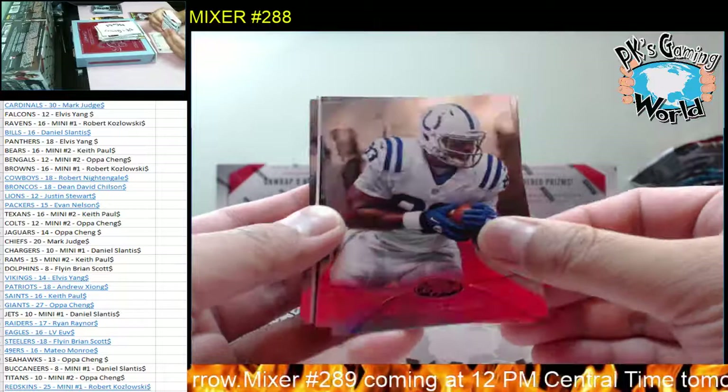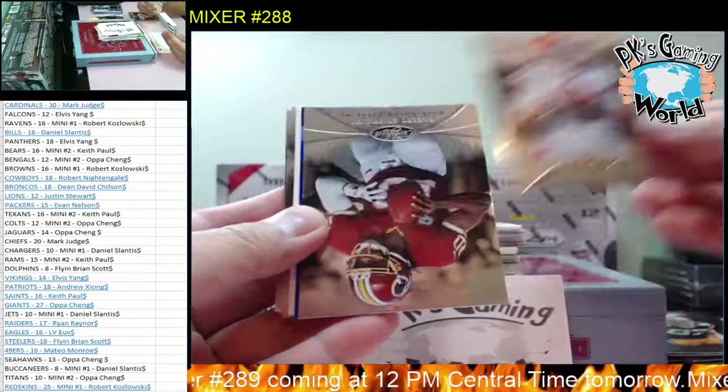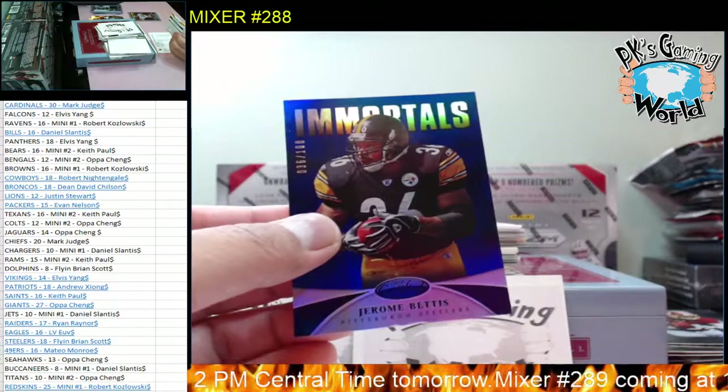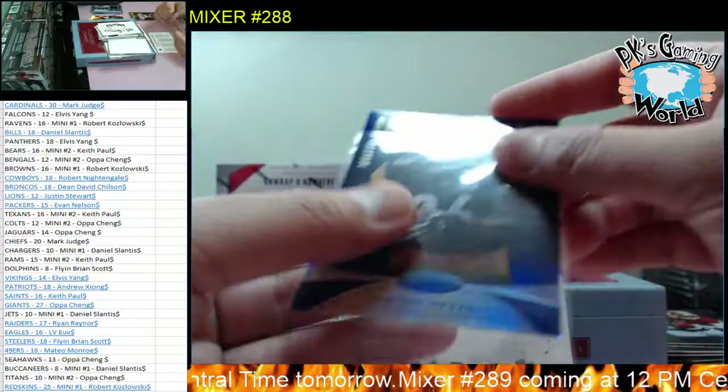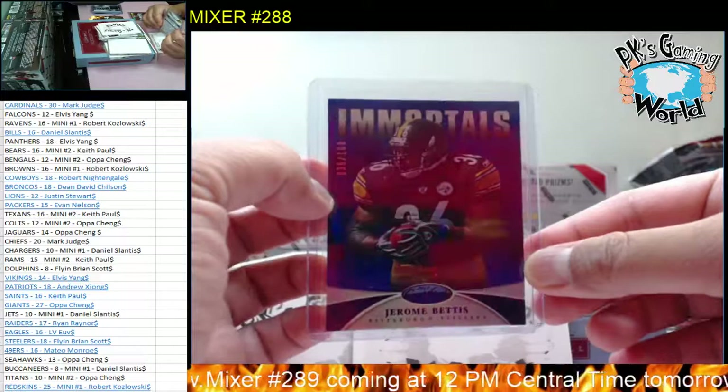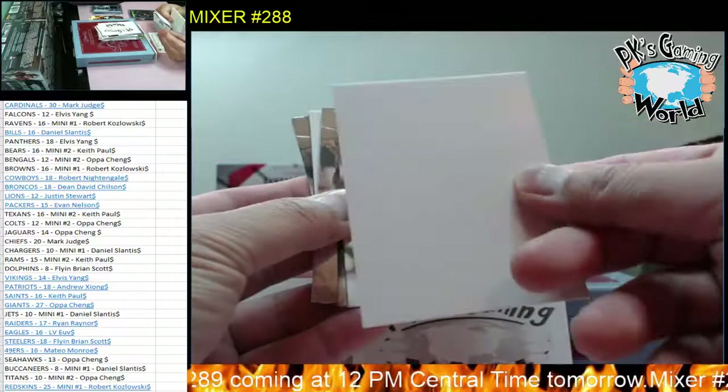We got Dwayne Allen, Jordy Nelson, Brandon Weeden, RG3, and then we got Jerome Bettis, 36 of 100 to the Steelers. Jerome Bettis - I like his autograph, he's got a really nice autograph. For the Steelers, Brian and Brian. Nice hit.